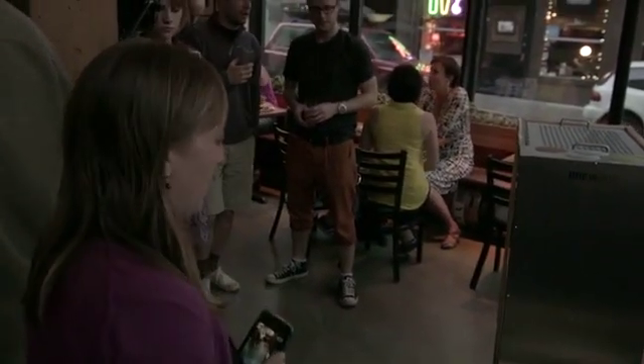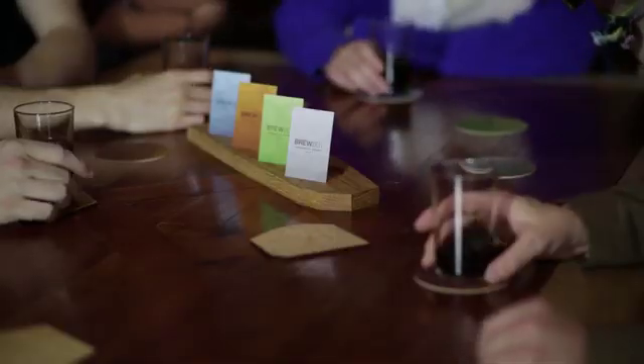I think the market for BrewBot is probably anything from home brewers in their garage, to pubs and restaurants providing craft beers, to micro breweries, and even large breweries operating a BrewBot as a pilot plant for experimental brews.